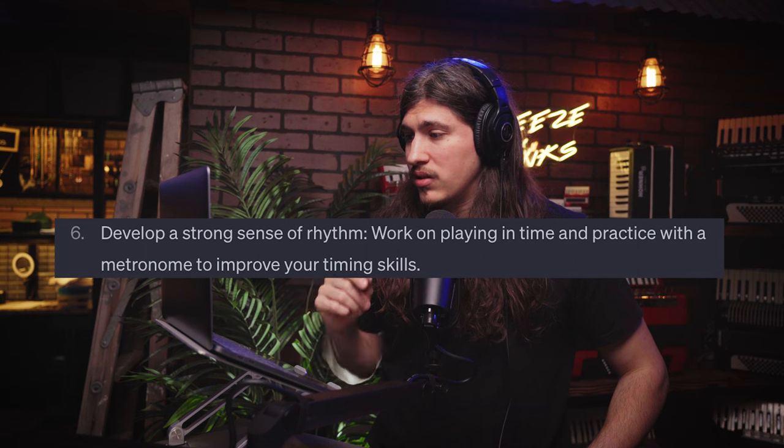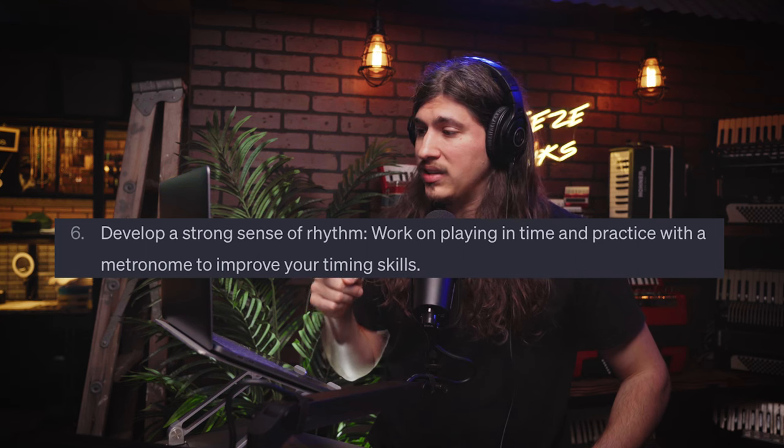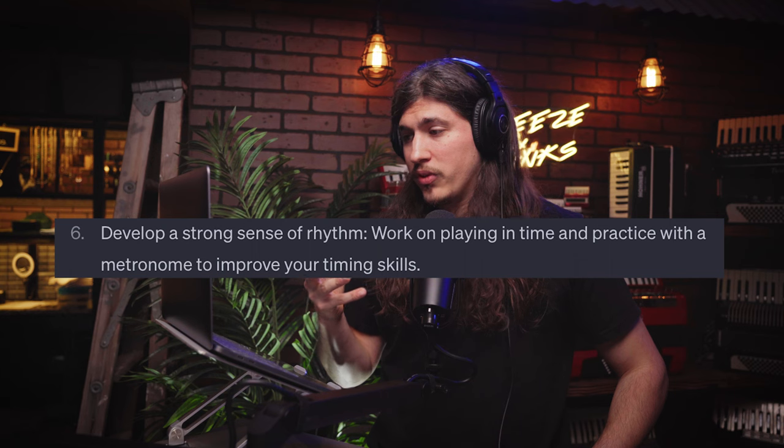Number six: develop a strong sense of rhythm. Work on playing in time and practice with a metronome to improve your timing skills. You're going to want to develop a sense of rhythm that feels musical. Sometimes when we play, it can be robotic — I know I played very robotic for maybe the first five years. Eventually you break away from that and start to feel it more, get more rhythmic. Having a good sense of rhythm comes from playing with a metronome or even a backing track or drum track.